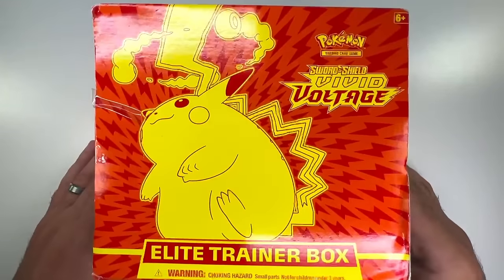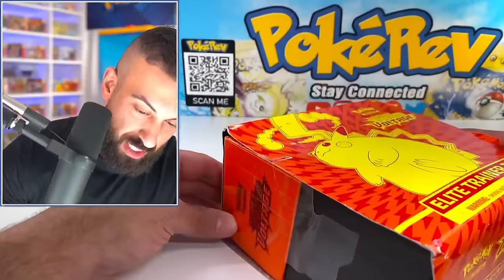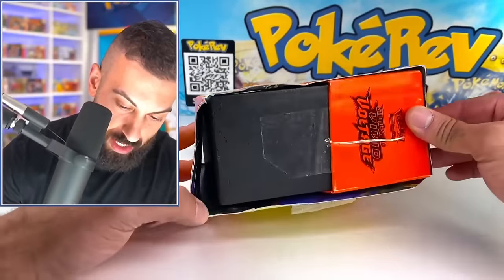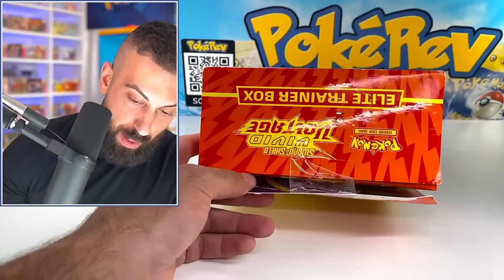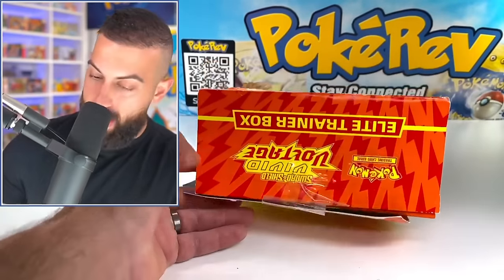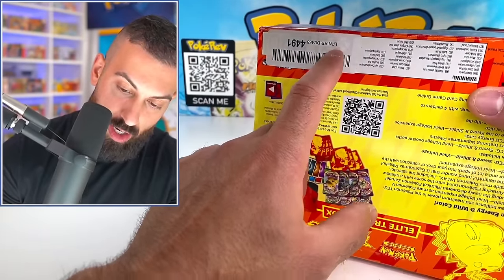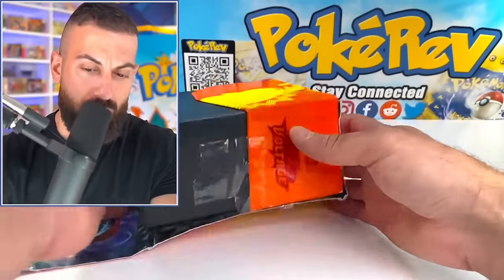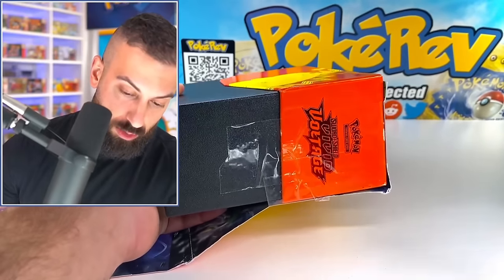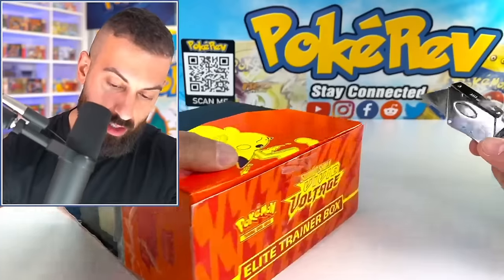We have a Vivid Voltage Elite Trainer Box — that's been through some stuff. This Vivid Voltage ETB has been through a lot. You can tell it's seen everything there is to see. This person sent this back and literally taped it up again, this time upgrading from scotch tape to normal tape. See that LPN thing? That's an Amazon return for sure. I'm just going to be here cutting open tape for the next 10 minutes.